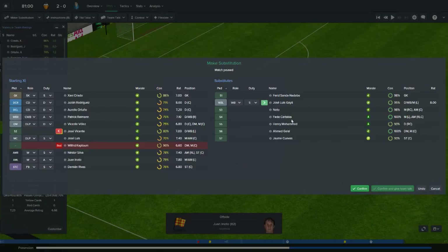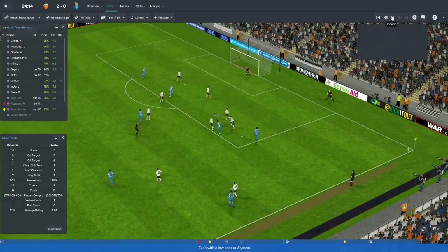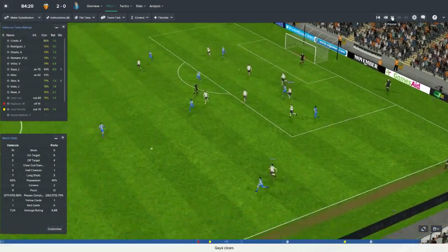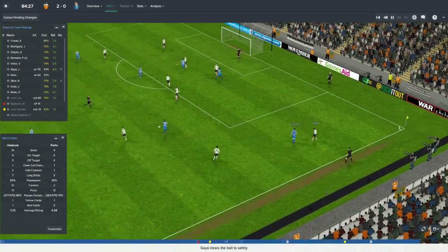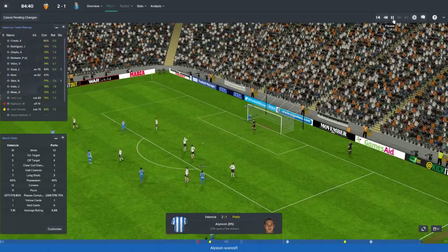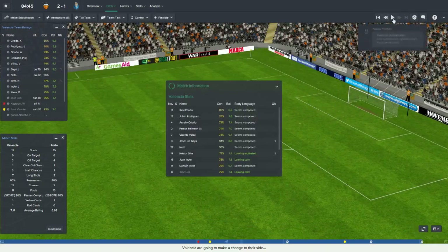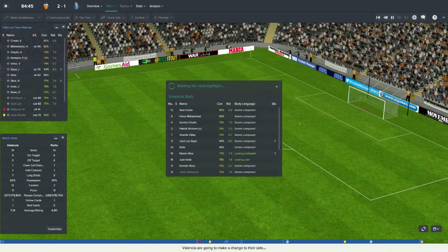No time for replays — I'm bringing on another sub: Neto for Jose Luis. And Henry Muhammad is going to come on for Julian Rodriguez. But then Criado goes one way and Porto shoot the other — they get themselves an away goal. That's going to make things more difficult when we go back to Porto, with them now having the away goal.